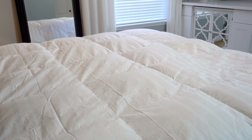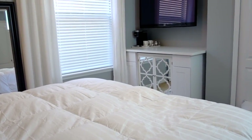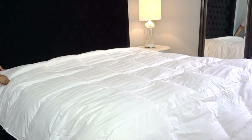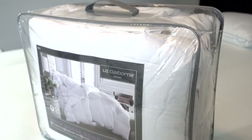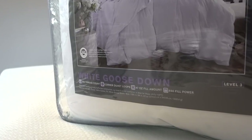The biggest question I get is what thread count and fill amount should I get with a down comforter? My answer will always be: first, get what you can afford. Thanks to JCPenney, they carry many brands at different price points. Invest in a good down comforter — over time it will pay for itself. This one is by Liz Claiborne and can be purchased at JCPenney.